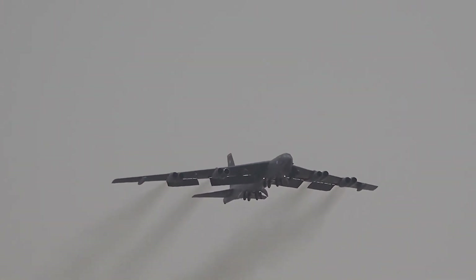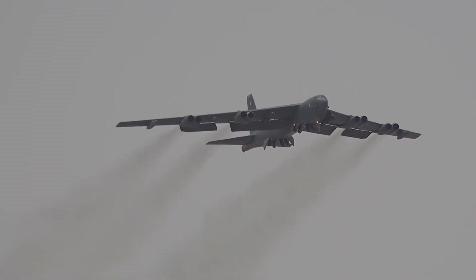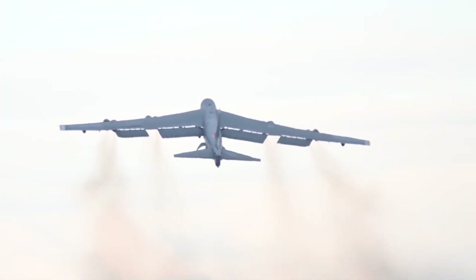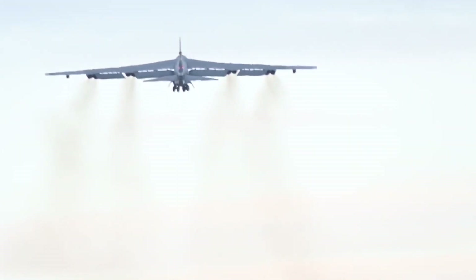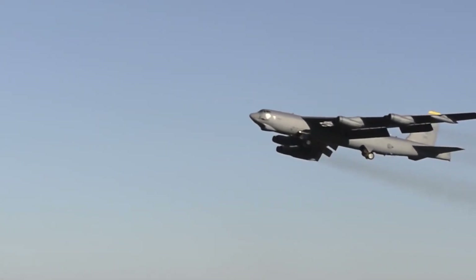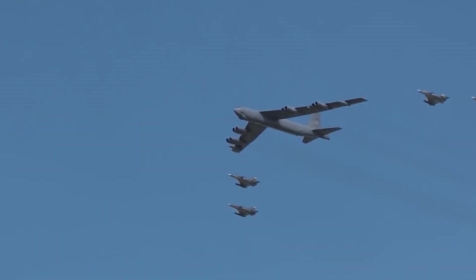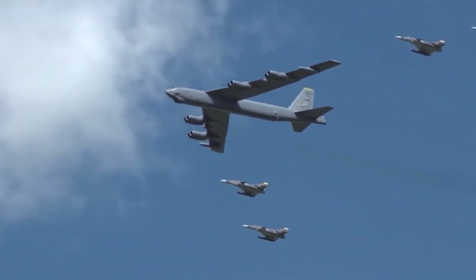The B-52 Stratofortress, a crucial part of SAC's bomber force, was stationed at various bases across the United States to swiftly converge on enemy targets. To avoid the risk of being caught on the ground by enemy bombers or intercontinental ballistic missiles, the bombers needed to be ready for immediate takeoff.